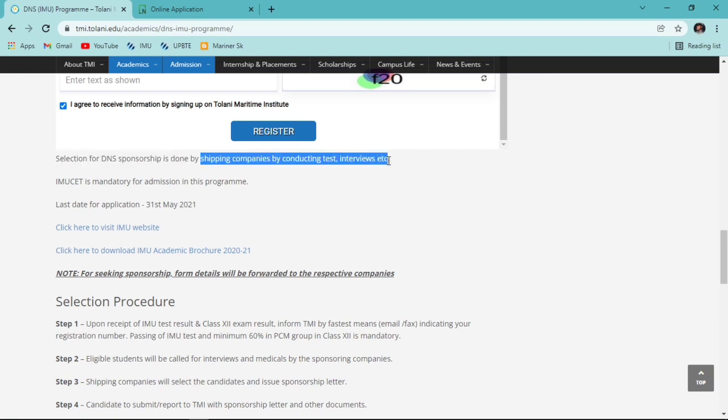You fill the application form and your database - name, address, PCM percentage, and all information - is stored at Tolani Maritime Institute. When a shipping company approaches Tolani to provide sponsorships, Tolani shares the eligible students' database with those companies. The companies then contact you via phone or email for tests and interviews. This is the selection process at Tolani Maritime Institute.